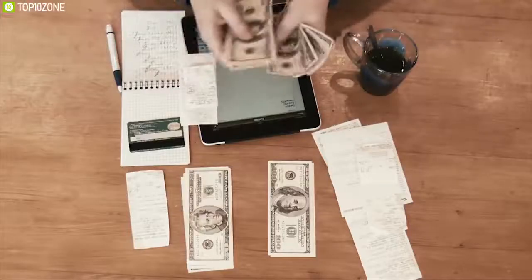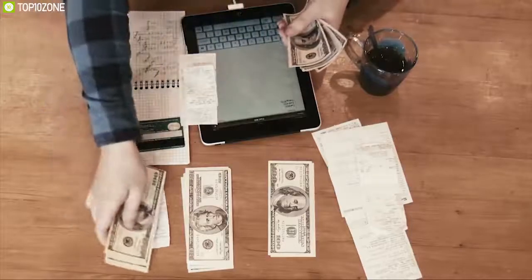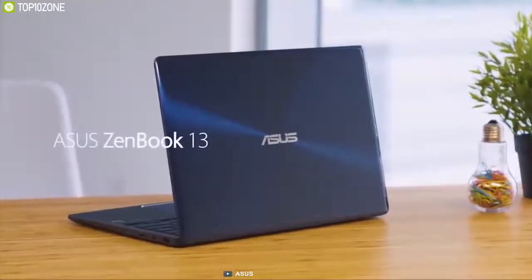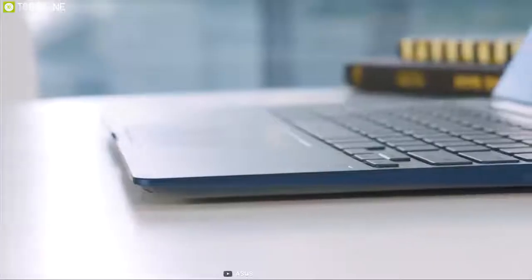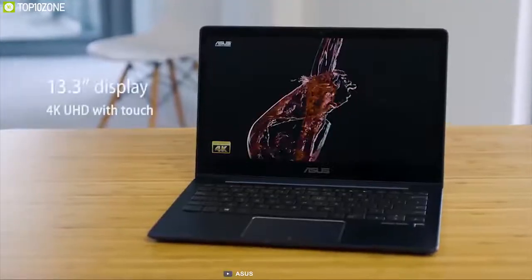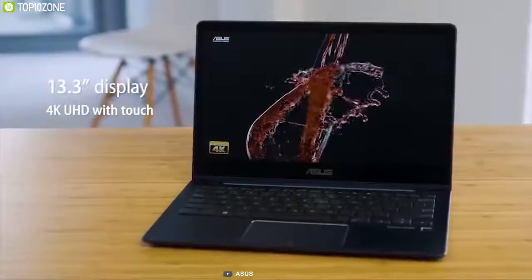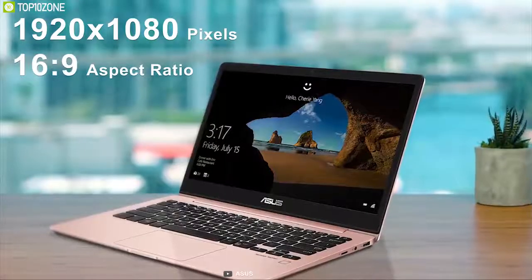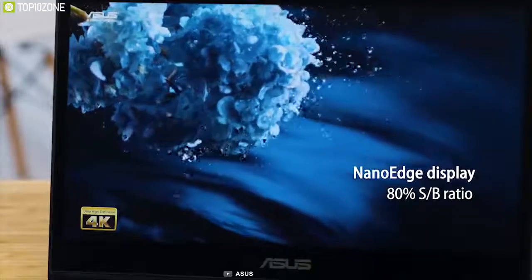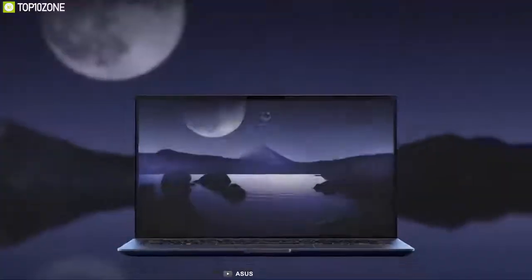If you are on a budget but still need an ultrabook that gets the job done, the ASUS Zenbook 13 is a fantastic value. It usually costs around a few hundred dollars less than the Dell XPS 13 and it has similar specs. The ASUS Zenbook 13 comes with a 13.3-inch full-edge display having a resolution of 1920 by 1080 pixels and a 16:9 aspect ratio. The nano-edge panel sports minimal side bezels.